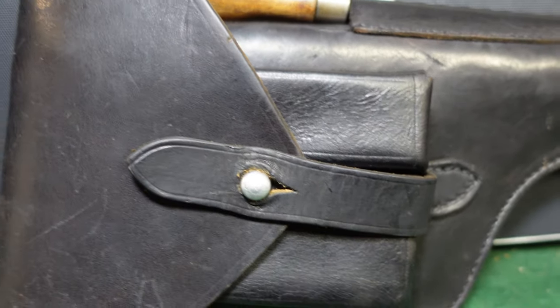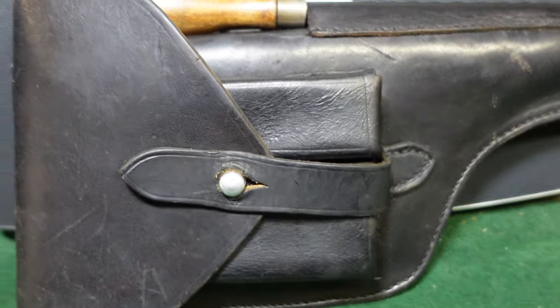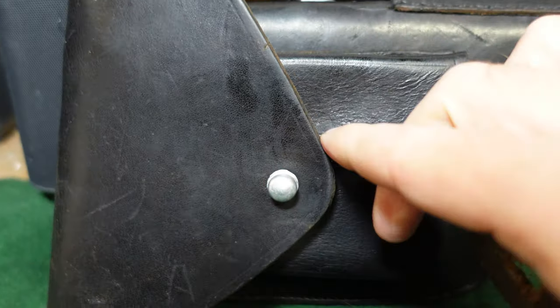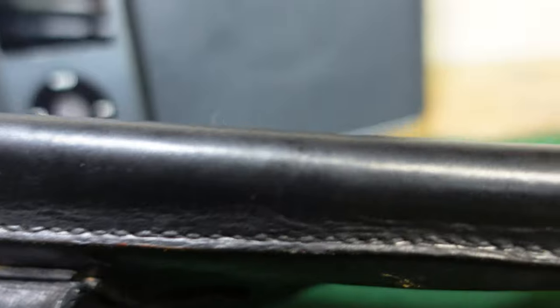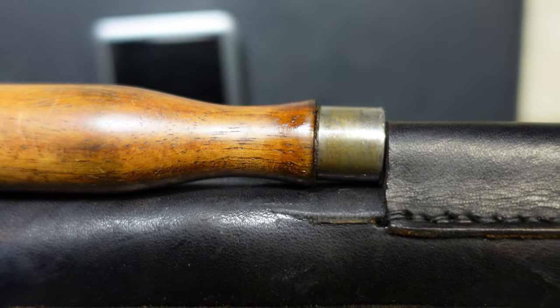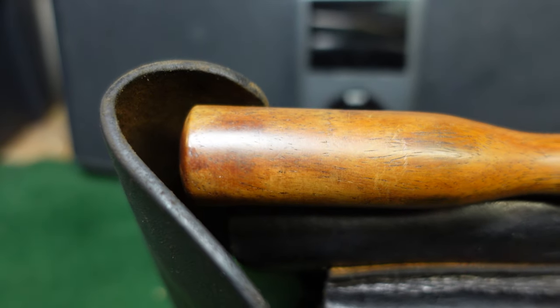As far as the holster goes, this is typical of what you would see for a naval holster issued with a broomhandle at the time. There's an opener — you pull the tab and open it up. You've got two pouches for stripper clip ammunition, and this one has ammo in one of them. There's some wear from having a gun inside it, one reinforcing rivet, and a slot for the cleaning rod. This is the standard Mauser cleaning rod tool used for disassembly, with a little screwdriver attachment on the base.